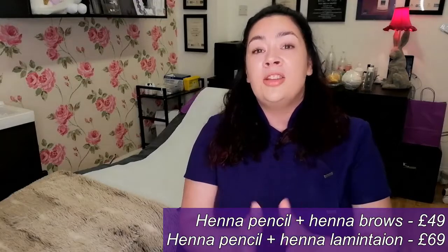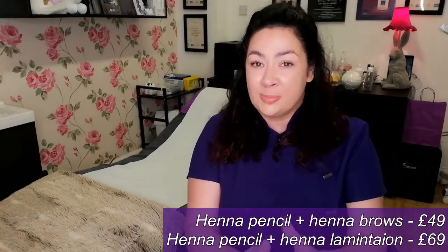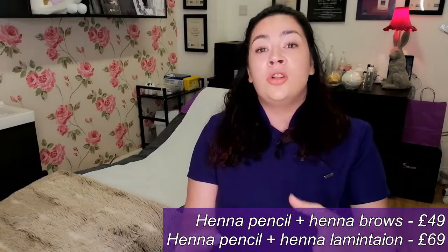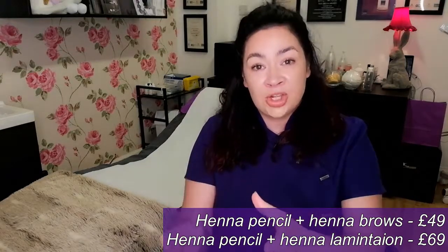So to add this into the bundle, it totals £69. The two options are: your henna brow treatment and brow pencil for £49, or your henna brow lamination treatment with henna brow pencil for £69.